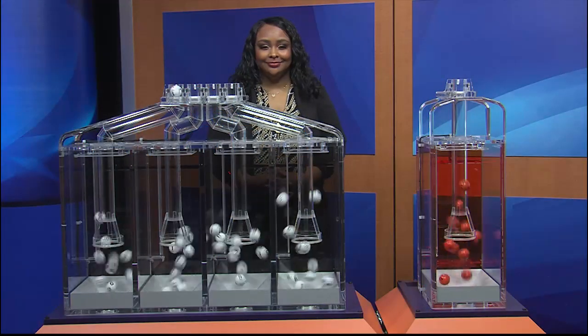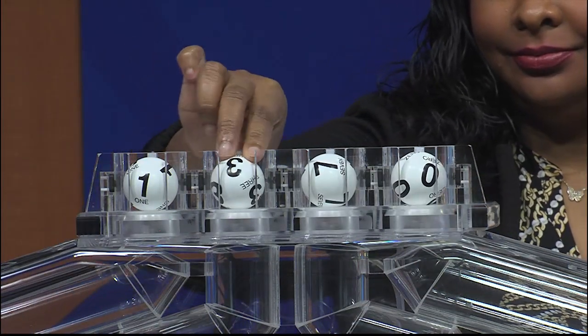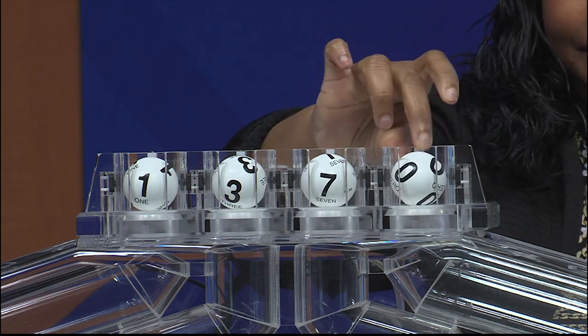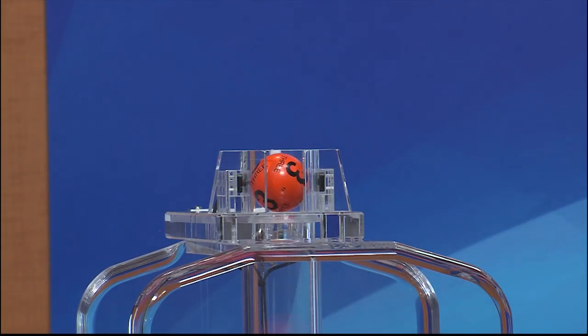Now let's get ready to play Daily 4 with the newest feature, Fireball. Those winning numbers are 1, 3, 7, and 0. And the Fireball number is 3.